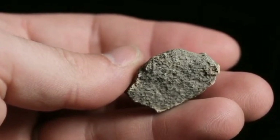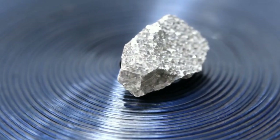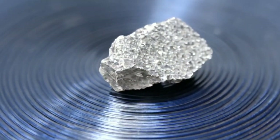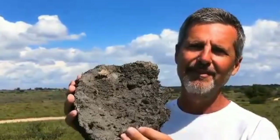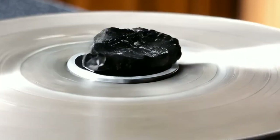Two: stony meteorites. This is the most common type. They look like ordinary stones but have unique compositions and carry stories from the depths of space. Stony meteorites are further divided into chondrites, which have a unique, complex composition and contain materials from the early solar system, and achondrites, which look similar to volcanic rocks and may be fragments from other planets or moons.